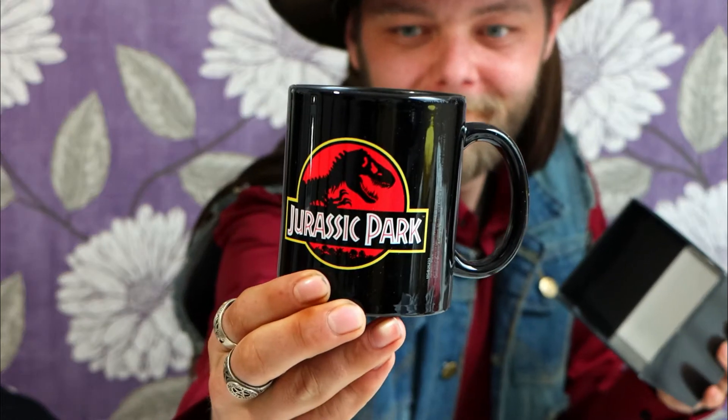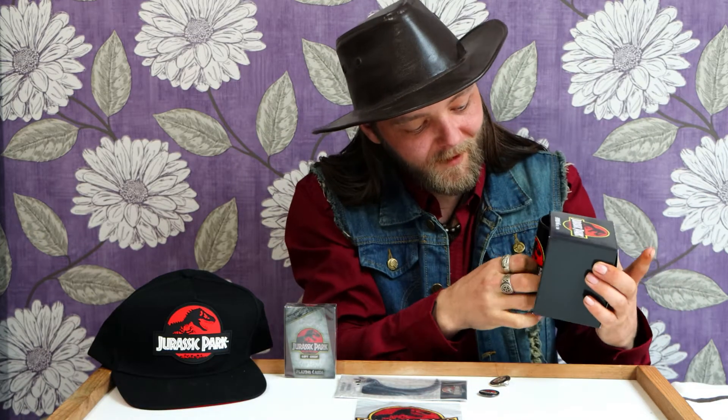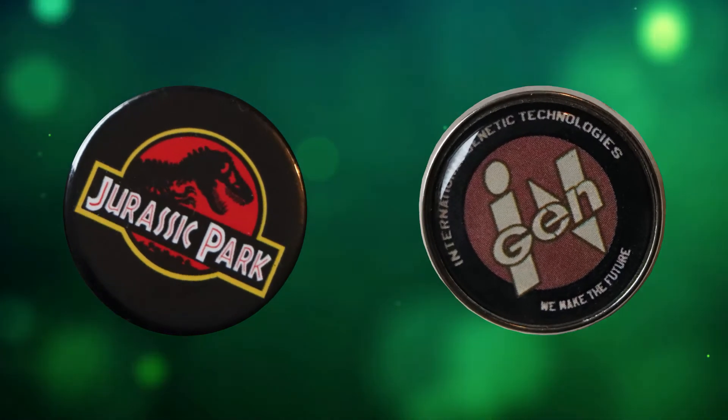And of course everybody needs a souvenir mug — this is the iconic Jurassic Park logo on it. Look at that. It comes in this little display box. Official Jurassic Park merch guys. And I am of course a sucker when it comes to pin badges, so I managed to get a little Jurassic Park one and an InGen one, because InGen is a great company.